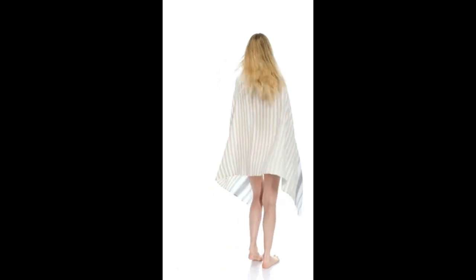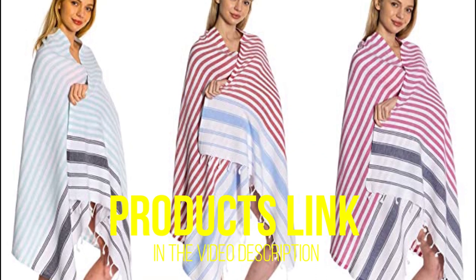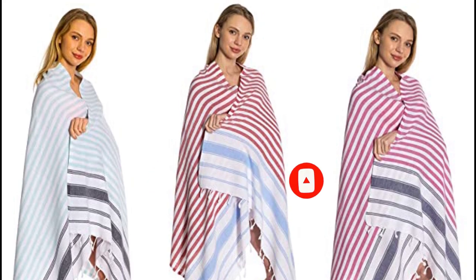Overall, if you're after a set of high quality, affordable, and versatile towels that can be used by the whole family, the Bosphorus set is an excellent choice. That's all for today regarding our top five picks of best Turkish towels. We upload Amazon product review videos every single day, so don't forget to subscribe and hit the bell icon for the latest video notifications.